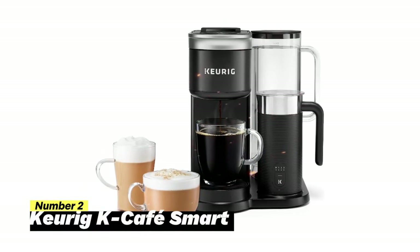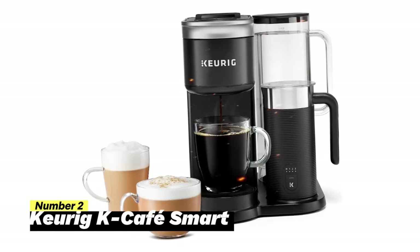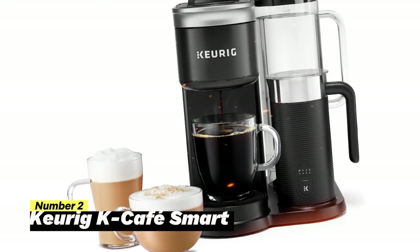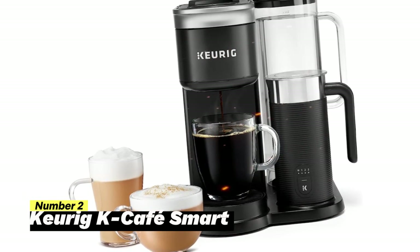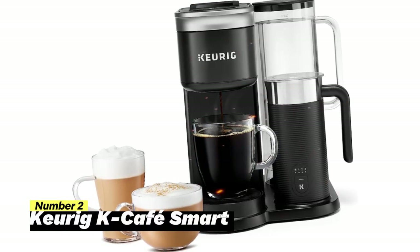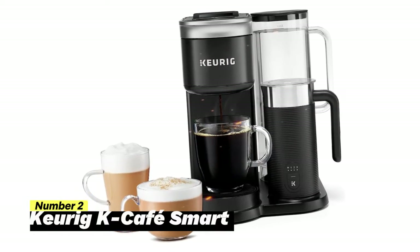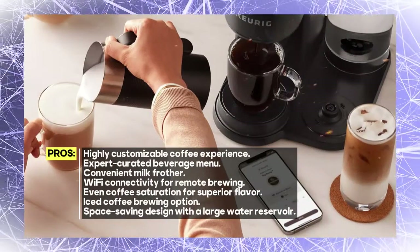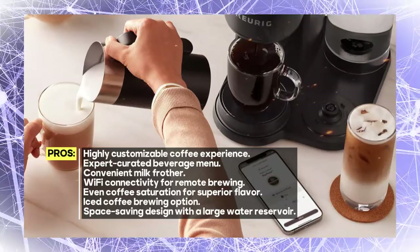Number 2: Keurig K-Cafe Smart. The Keurig K-Cafe Smart is the ultimate coffee machine that brings the coffeehouse experience to your kitchen, offering a plethora of features to satisfy even the most discerning coffee lovers. With this smart coffee maker, you can brew full-flavored coffee and create delicious coffeehouse beverages using any K-Cup pod.